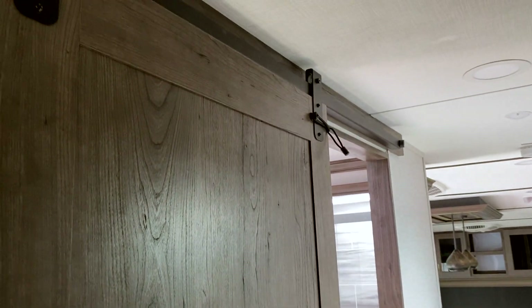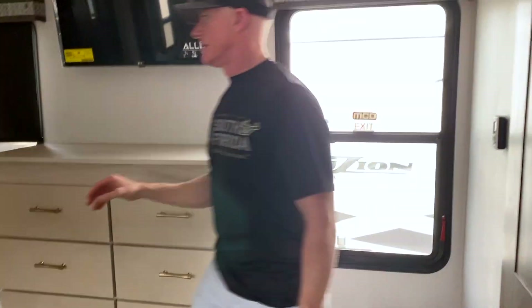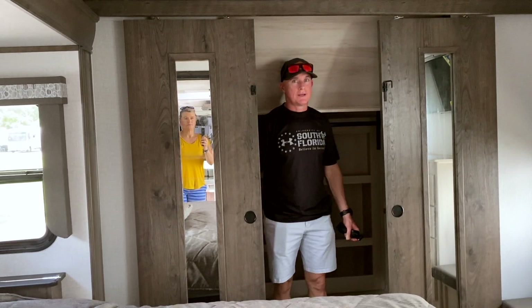The whole barn door thing — everywhere's got the little barn doors. Little seating areas on each side of the dresser. That's nice.